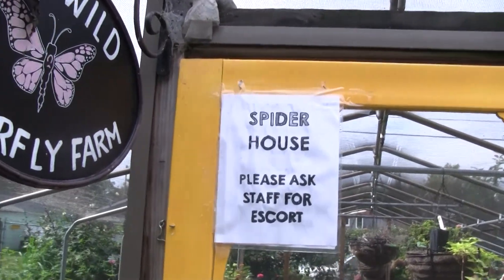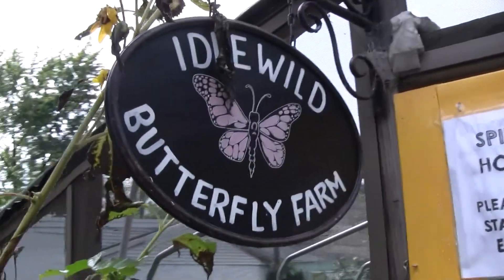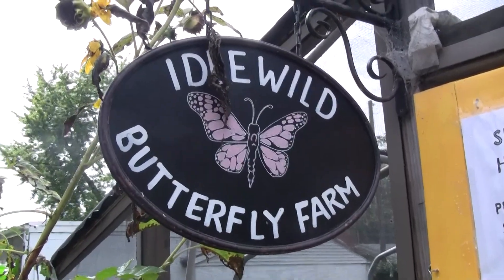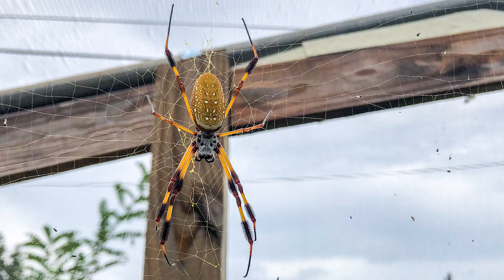We went to Idlewild Butterfly Farm and Insectorium, located in Louisville, Kentucky. This is a golden silk orb weaver, also known as Nephila clavipes, also known as a banana spider. She is famous for the strength of her silk — in fact, her silk is at least twice the tensile strength of steel.